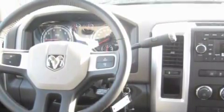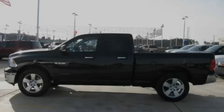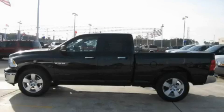This truck's powertrain includes a 4.7 liter 8-cylinder engine and a 5-speed automatic transmission. Call or visit us right now and arrange your test drive today.